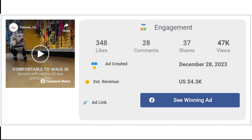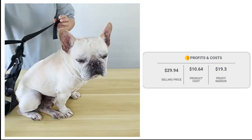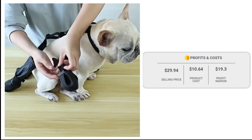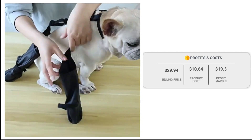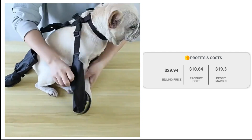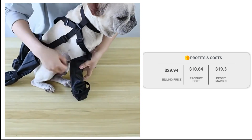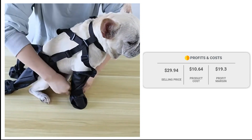The Facebook ad has received more than 348 likes, 28 comments, and 37 shares. The winning store selling price for suspender dog boots is just under $29.94, whereas the product cost is only $10.64. So you are looking at a good profit margin of $19.30.